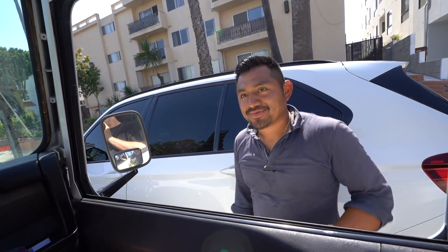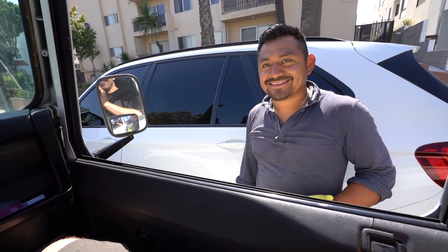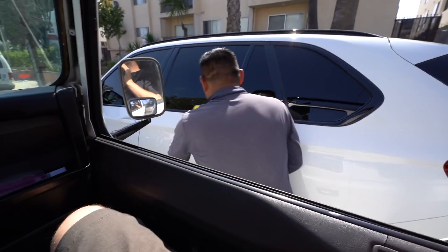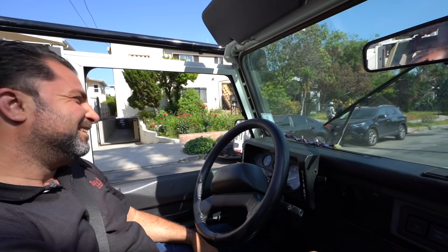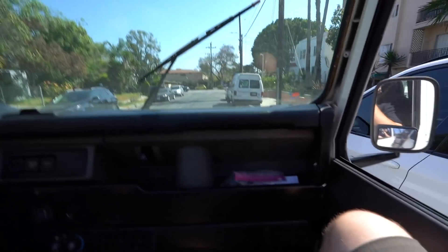So this Defender had a top on it — we took the top off. Now it's nice and open, like a convertible. If you were driving this car, what would you want to do with no top? Just drive around. That's it? Okay, thank you for your time, sorry to bother you, have a good day.